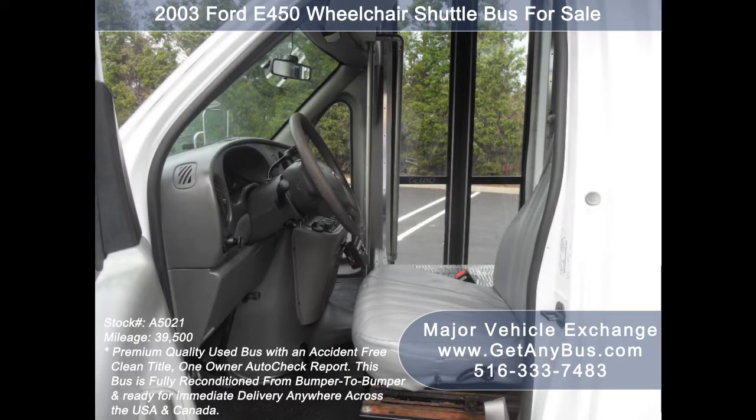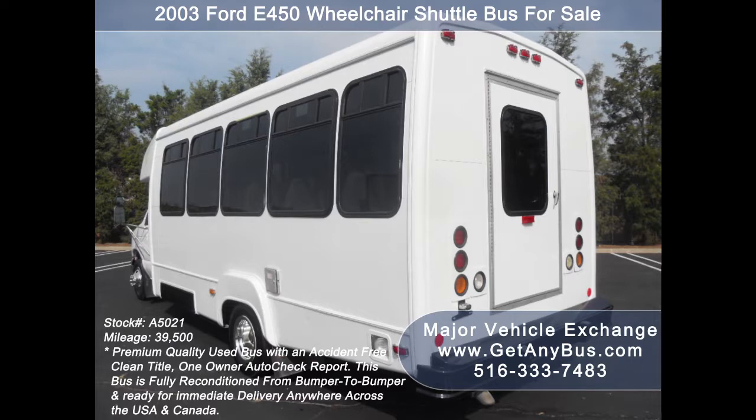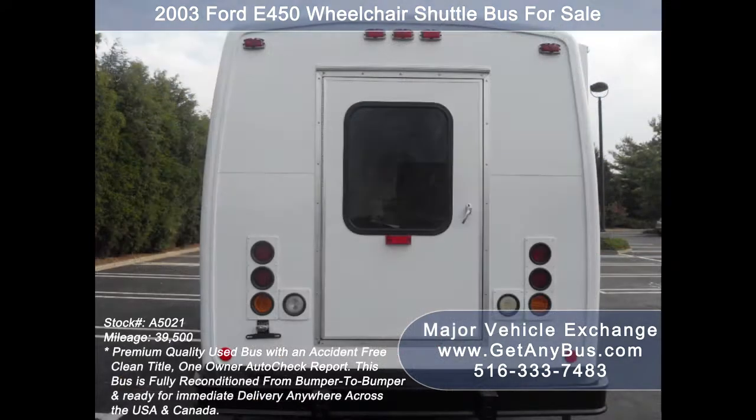We have a great selection of used buses for church, shuttle service, tour, charter and team sports. This bus has been recently repainted and is in excellent condition both inside and out. The wheelchair lift on this bus makes it perfect for use as an RV conversion or tiny home.